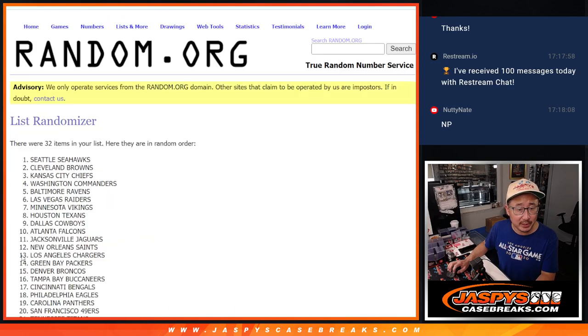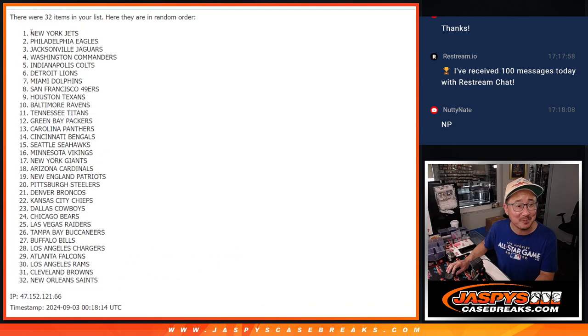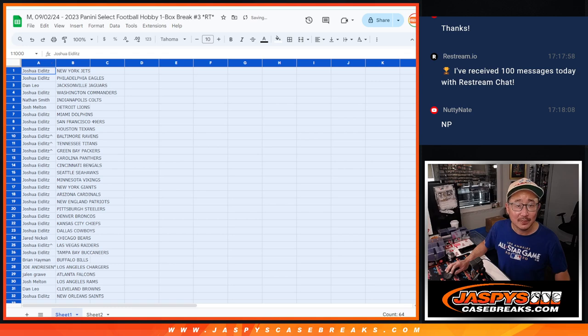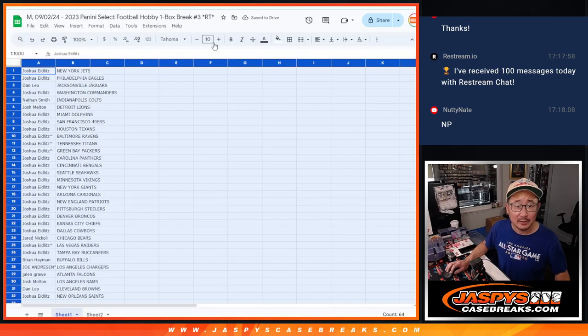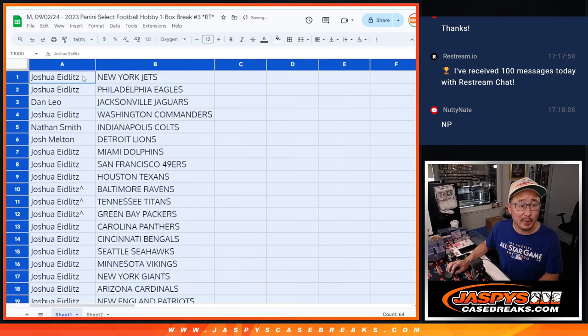We certainly don't want to leave people in the dark — it'd be chaos if we didn't leave the box numbers up. Jets down to the Saints. So we got six there, six there.